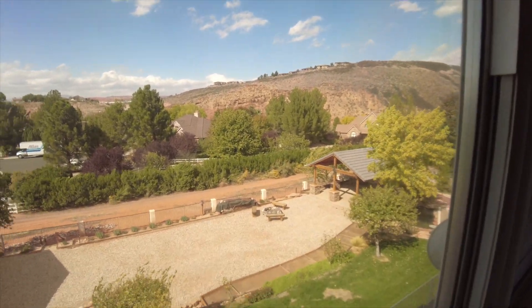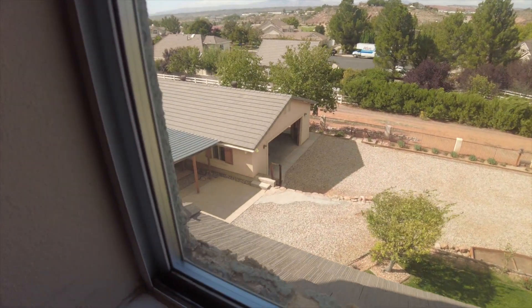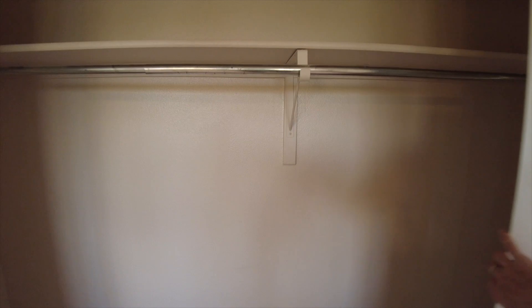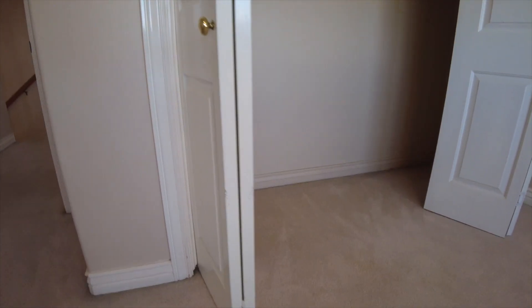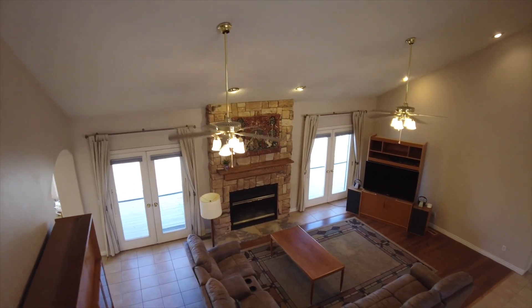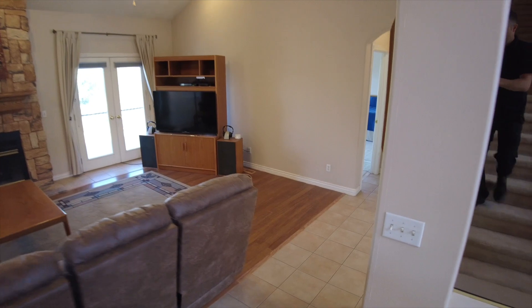You get a great view of the backyard and the garage over there. It is really windy out today. As we turn around, we've got the same standard closet with the built-in that we had in the other two rooms. We're done with the upstairs, let's head down. You can get a pretty good idea of the house from this angle, from the living room anyway.